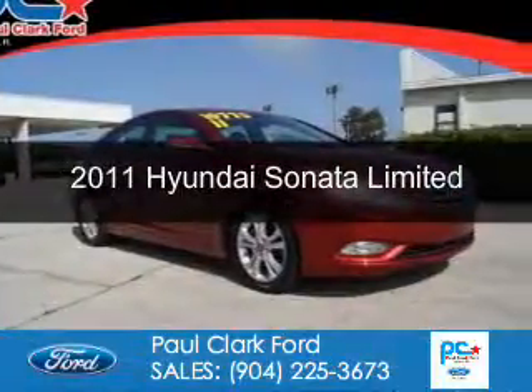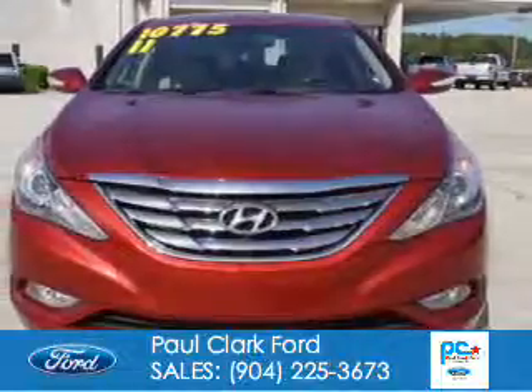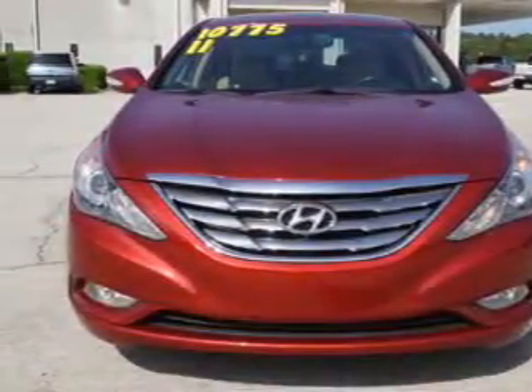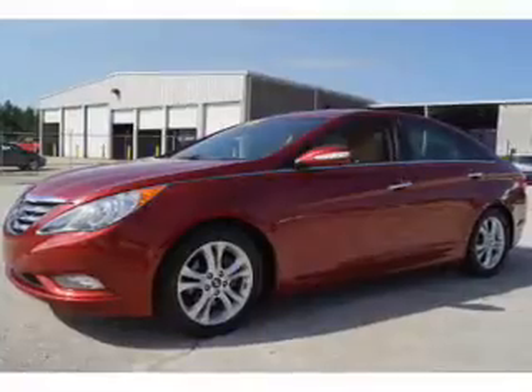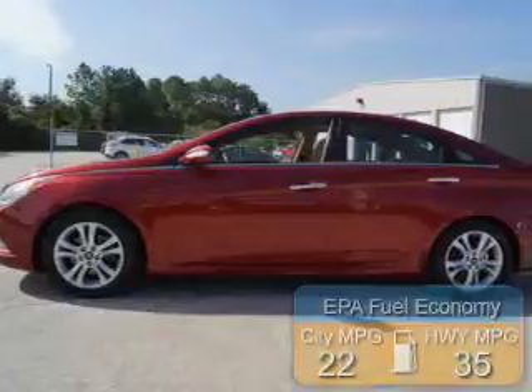This is a used 2011 Hyundai Sonata. It's powered by front wheel drive, a 2.4 liter four cylinder engine and a six speed automatic transmission. Great fuel efficiency saves you money by requiring fewer trips to the gas station.